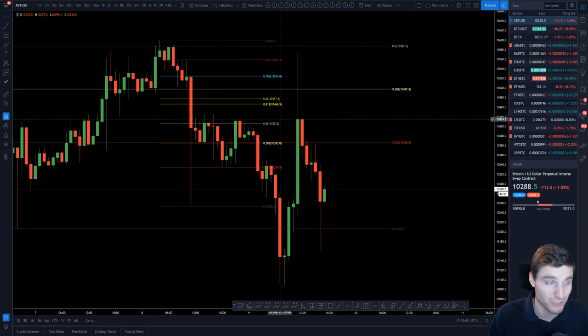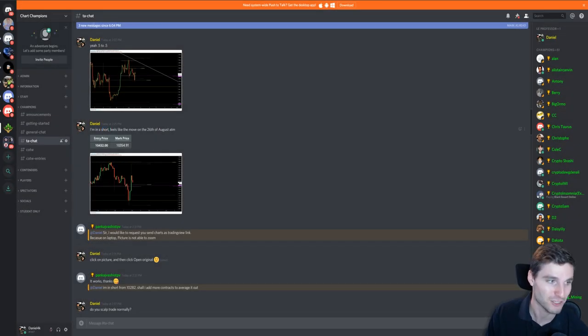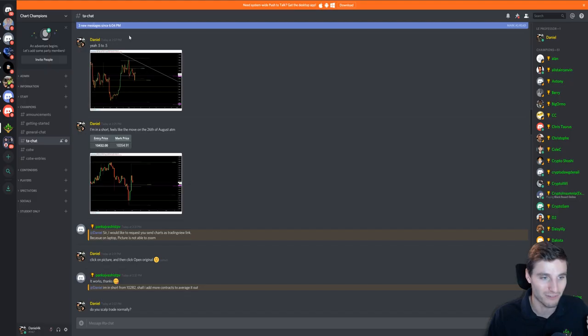You obviously had this really critical area of resistance prior and you got the exact candle close there. So for me, that was my entry — 10,432 to be exact — and that was the short. Feeling like the 26th of August, if you know that reference. On the 26th of August on Bitcoin, it had a big rise to the upside and just trickled down the whole day and gave it all back. Very similar — move up and trickle down for the rest of the day.